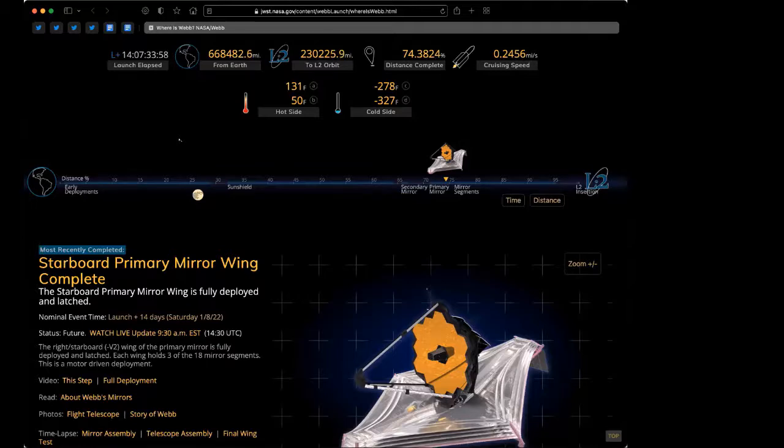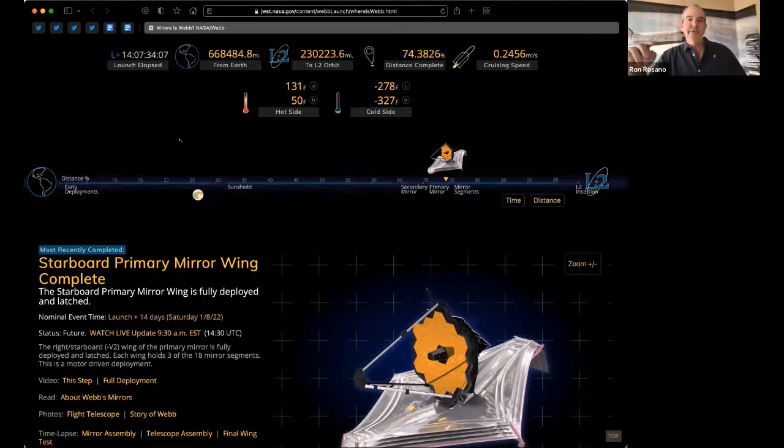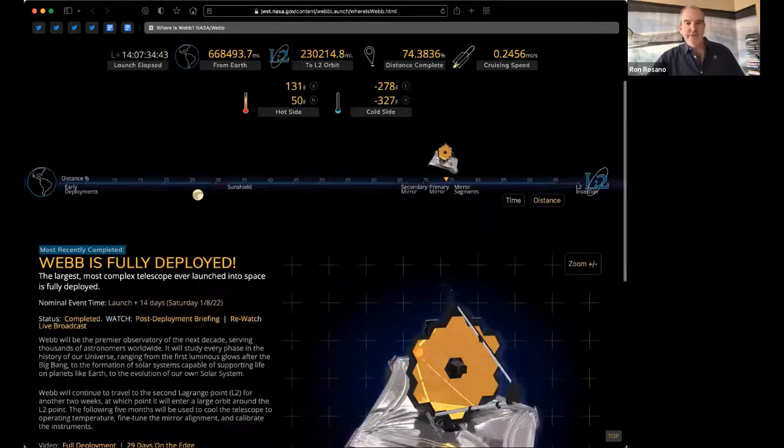Regarding the small orbit of Webb at L2 — yes, the orbit around L2 is actually close to the size of the moon's orbit around Earth. It's in that small orbit to stay out of Earth's shadow and also to compensate because the telescope is influenced by other gravitational forces too — it's not just Earth and Sun. Jupiter's gravity affects it, and Mars has a smaller gravitational component that affects it as well.